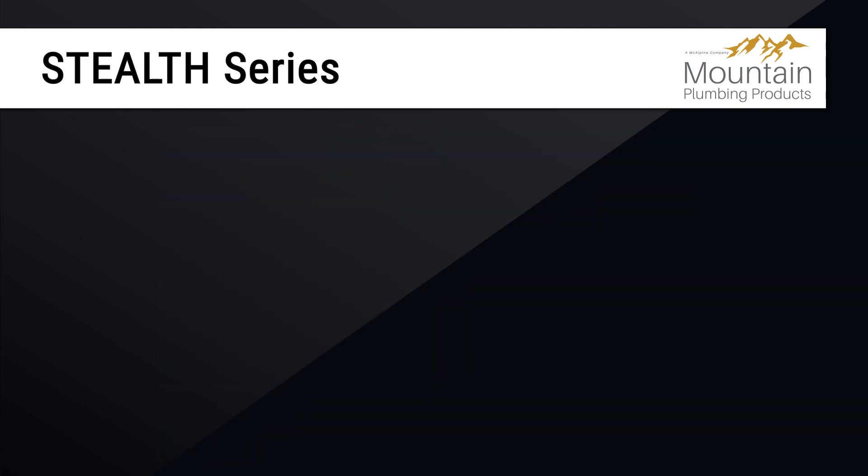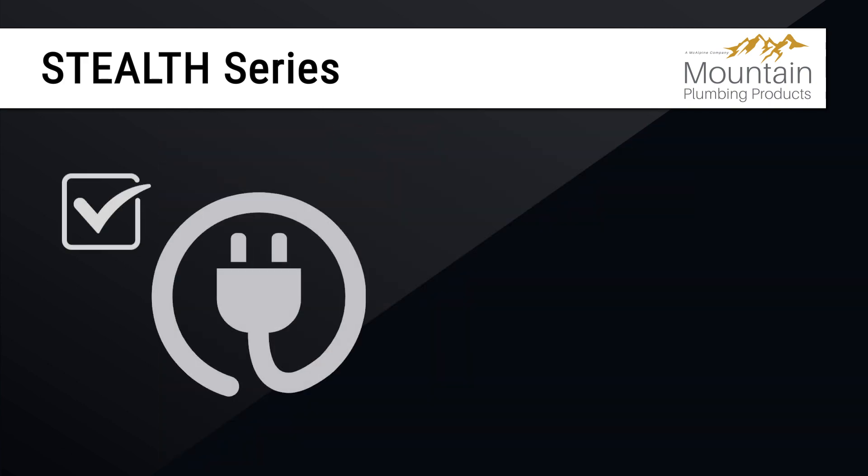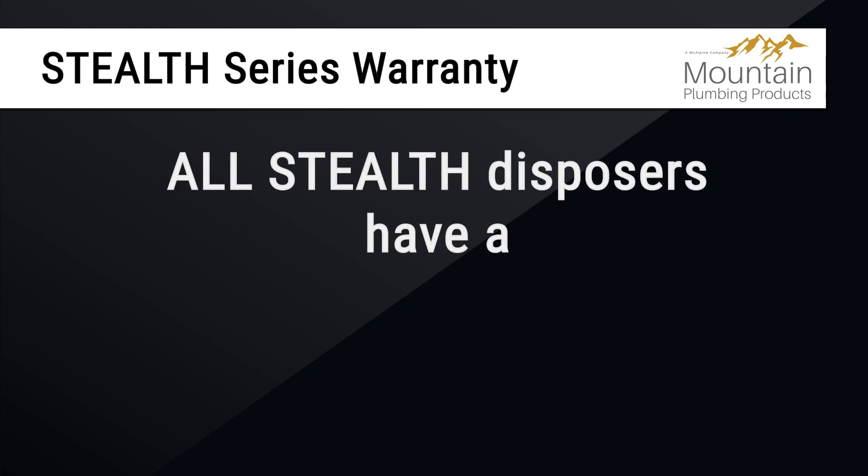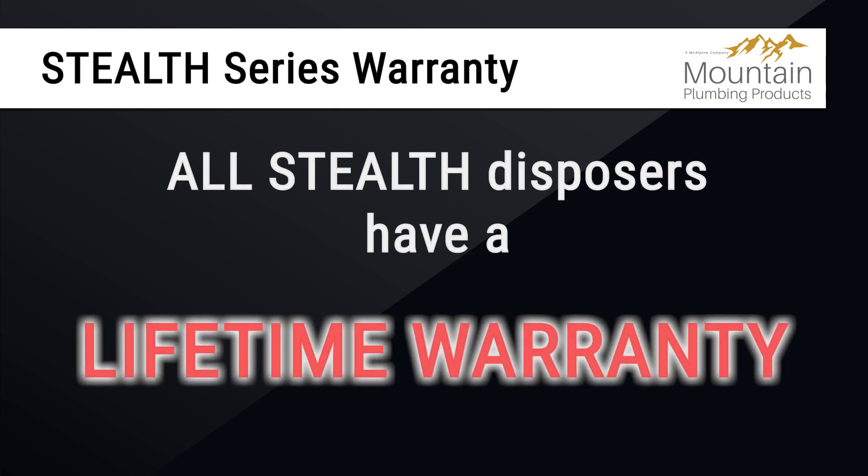The Stealth also comes with a factory-installed cord and features antimicrobial technology for odor protection. All Stealth disposers have a lifetime warranty.